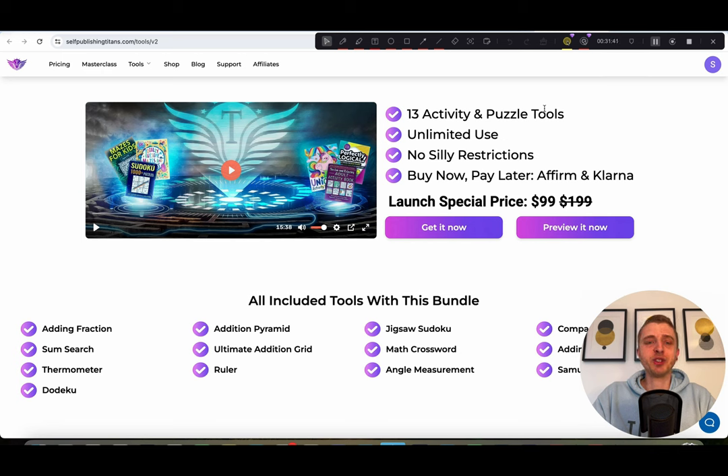I hope you take advantage of this tool and this special. I look forward to helping you more on your KDP journey. That's it for now — talk to you soon, bye!